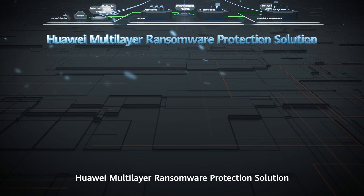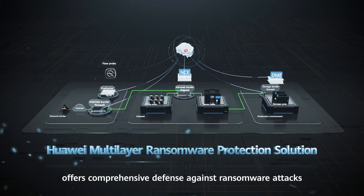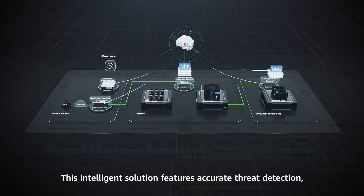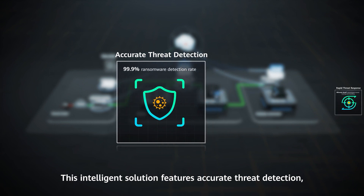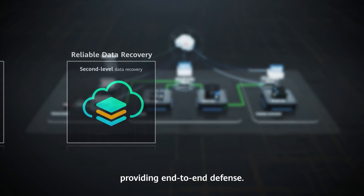Huawei Multilayer Ransomware Protection Solution offers comprehensive defense against ransomware attacks by combining network and storage protection. This intelligent solution features accurate threat detection, rapid threat response, and reliable data recovery, providing end-to-end defense.